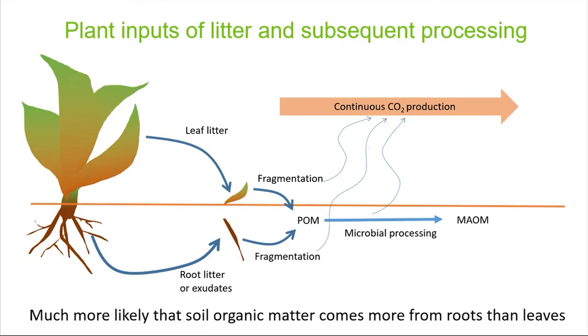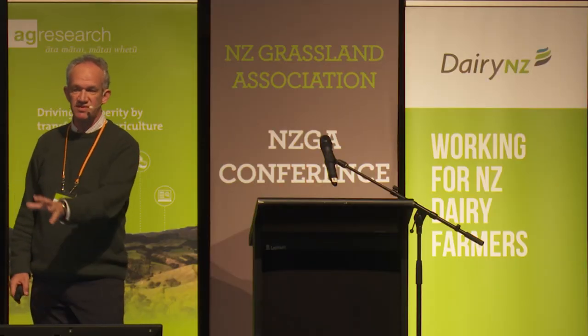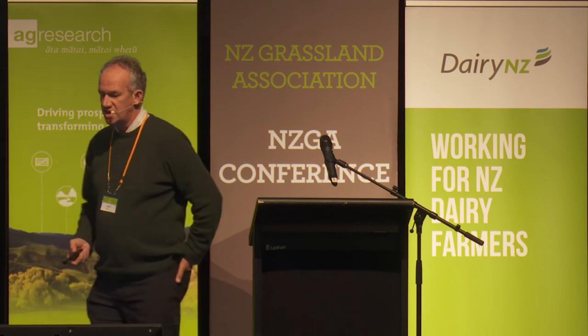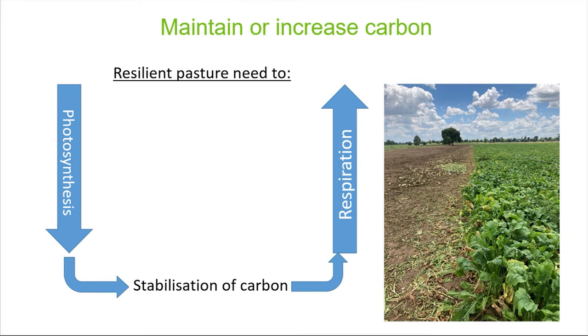One important aspect is that a lot of the carbon in soil comes from roots. What you see above ground isn't necessarily helping you as much as you might think — it's coming mainly from roots, because of their processing through into the mineral surfaces. So if we're thinking about resilient pastures and how they may contribute to maintaining or improving the carbon stocks of soils, what do we need to be thinking about?